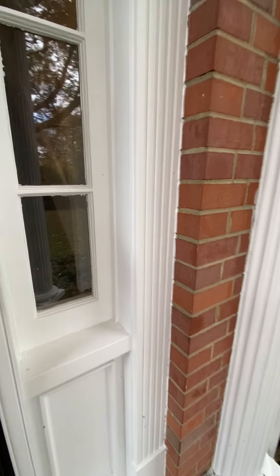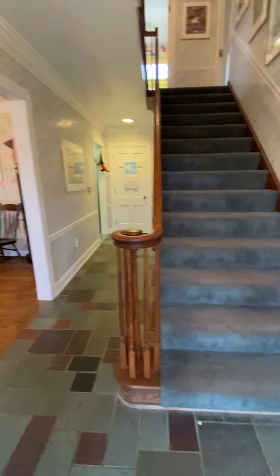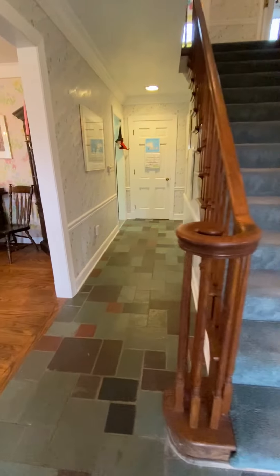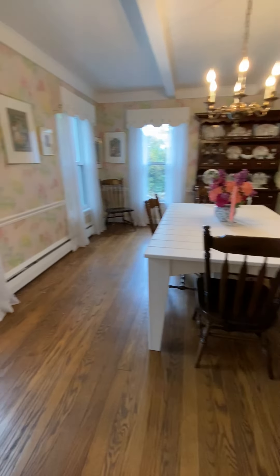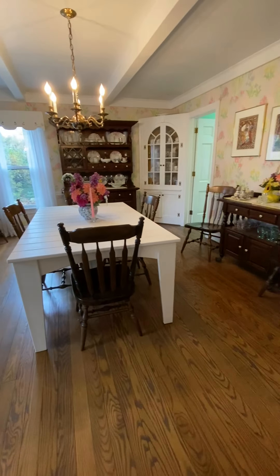As I enter the front door, you will notice we have a formal foyer with open staircase. As with typical colonials, we have living room and dining room to the left and right of the home. This dining room has a built-in china cabinet in the corner as well as hardwood floors.